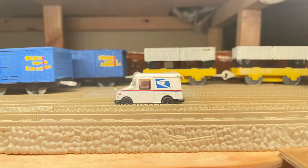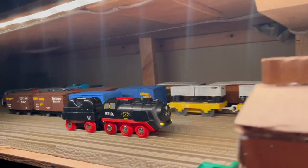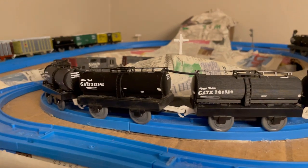I also bought this HO-scale USPS truck and this steaming Vrio locomotive from Burbank. I'm not too sure what I'm gonna do with the Vrio locomotive, but I'm sure I can scrap it for pipes.